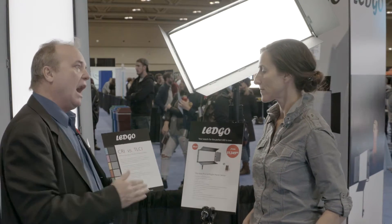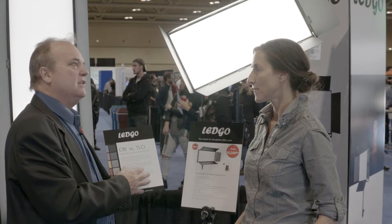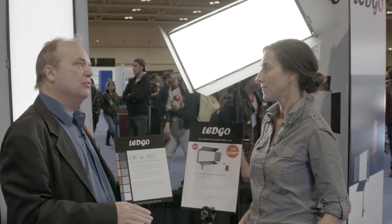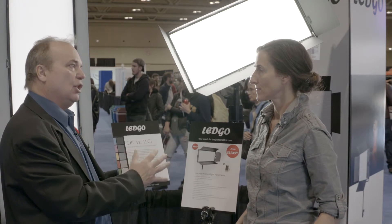which actually measures how the camera perceives the light. These are rated 95 or higher in TLCI, which means no color correction required in post — very accurate color coming out of these lights.